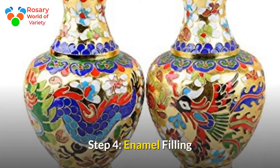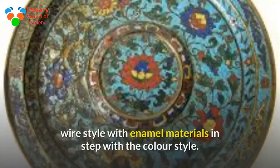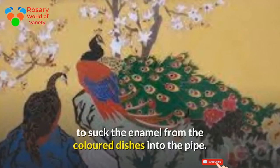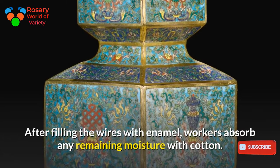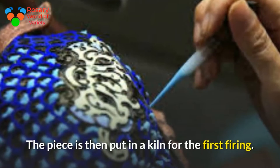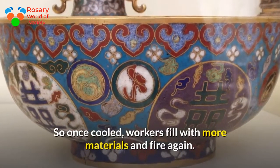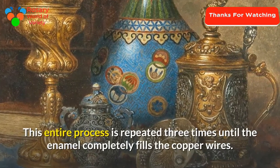Step 4: Enamel Filling. When cooled, workers polish the piece, then fill in the wire design with enamel materials according to the color design. Workers use a small suction pipe to transfer enamel from colored dishes into the design. After filling, workers absorb any remaining moisture with cotton. The pieces are then placed in a kiln for the first firing. Since the enamel shrinks during firing, workers fill with more materials and fire again — this process is repeated three times until the enamel completely fills the copper wires.